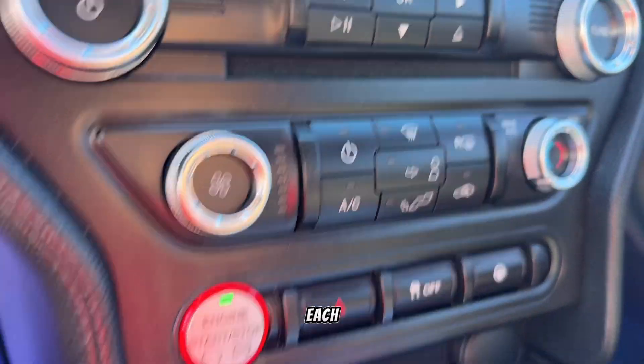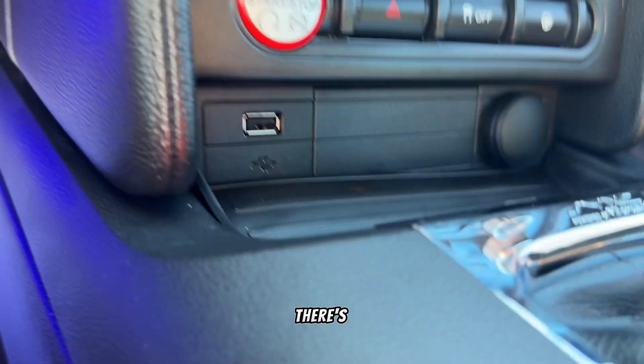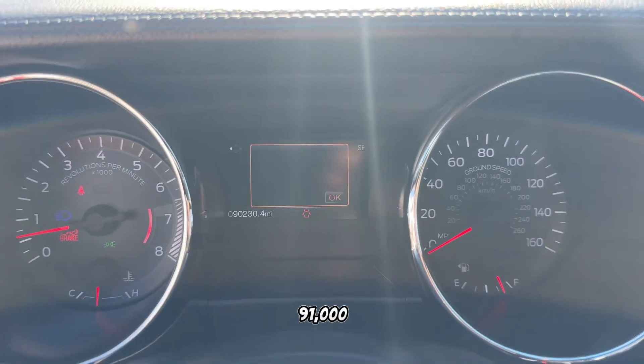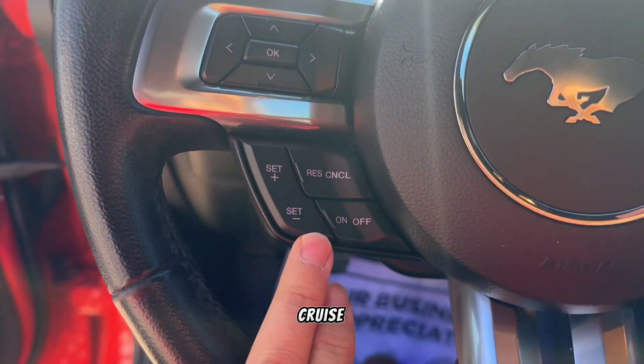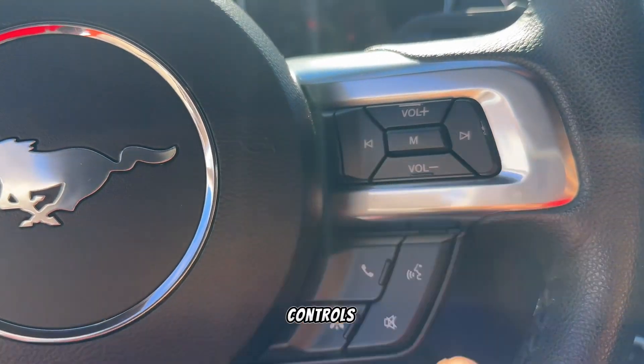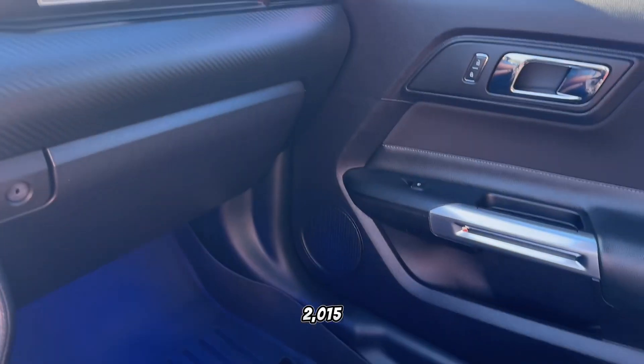There's your HVAC with push-button controls and traction control on/off. USB ports are down below as well. Just under 91,000 miles on it. Cruise controls are here on the left, menu navigation in the middle, and audio controls on the right.